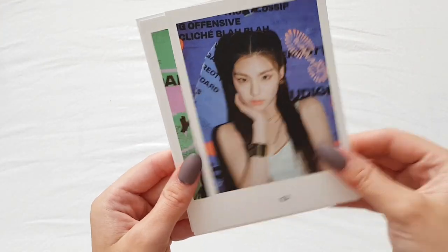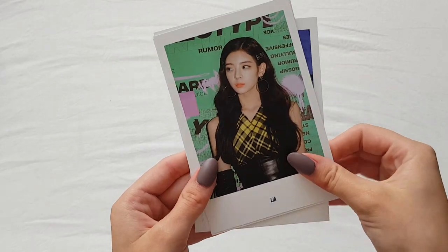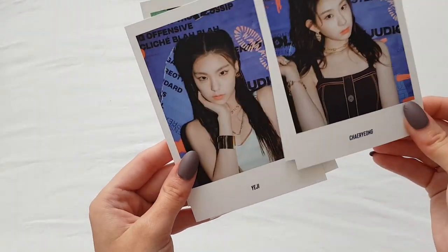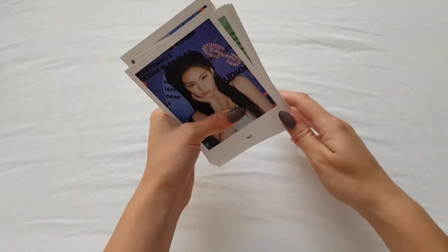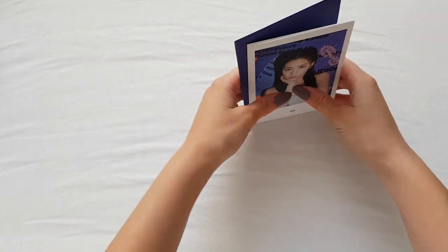We have Yeji - they are the same at the back - Lia, Yujin, Chaeyoung, Yuna. Sorry, I was just like, there's no other member. Let me get - wait, we will sort them by group real quick.